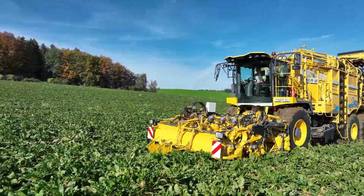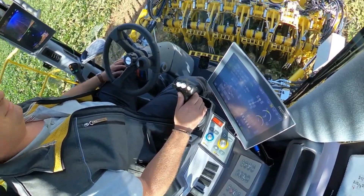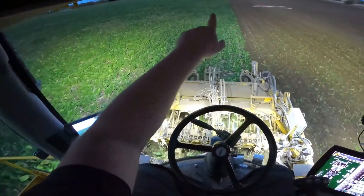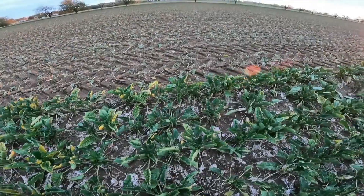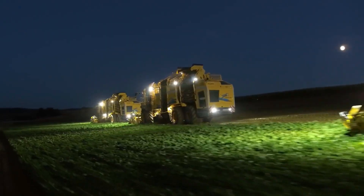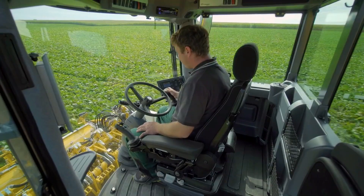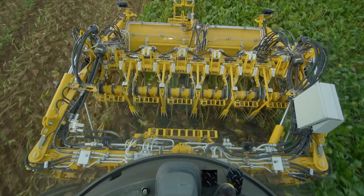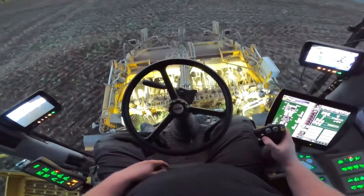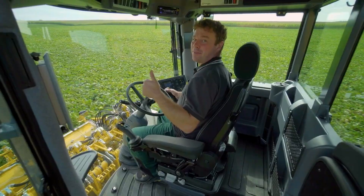The Ropa Tiger Success is equipped with a GPS system that provides accurate navigation and tracking of the harvested area, helping to optimize the cleaning process and reduce overlaps or skips. The harvester also features a spacious cabin with a user-friendly interface, two 12.1-inch hard-touch control terminals, and a multi-functional joystick, allowing operators to easily control the machine and adjust it to specific field conditions.